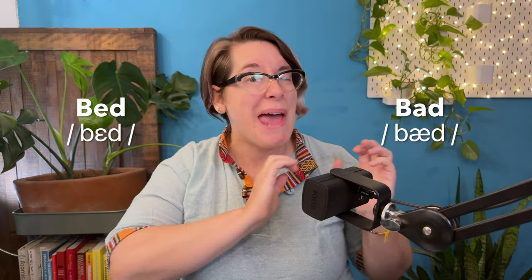Eh, eh, ah, ah. Can you hear the difference? What about just eh and ah? Because when you say 'bed,' it might just sound like 'bad.' And they are similar. So you might just be thinking, eh, close enough.